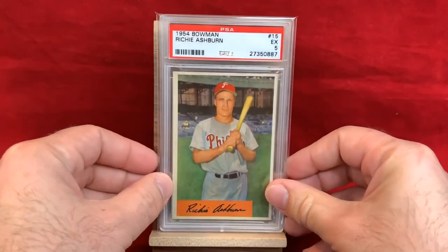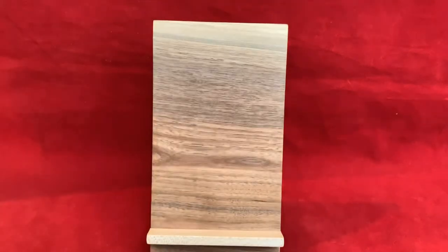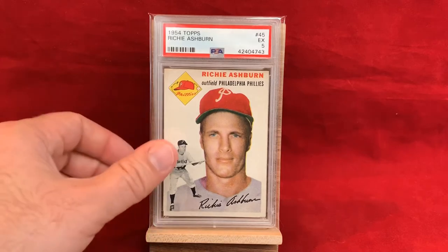Got 1954 Bowman in a PSA 5 — another nice looking card. Look at the color of the bat, kind of looks like a wiffle bat. Then there's a 1954 Topps in a PSA 5, another one with that old Phillies logo with the hat and the baseball. Always liked that logo a lot. Love the little black and white bunting shot there.